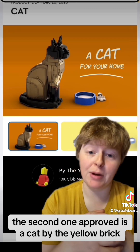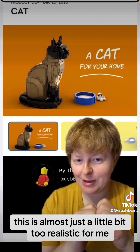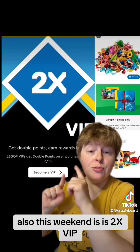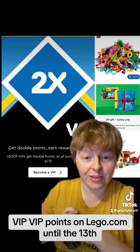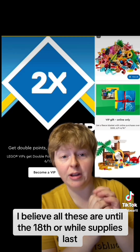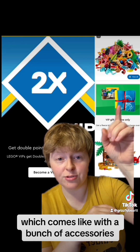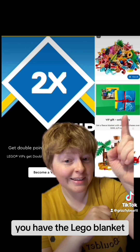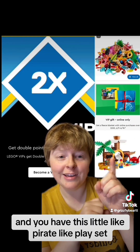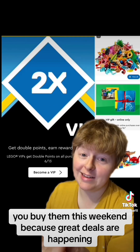The second one approved is a cat by the Yellow Brick. I like the Brickhead cats. This is almost just a little bit too realistic for me, but it's definitely going to go great in someone's home. Also this weekend, there are two times VIP points on Lego.com until the 13th. They also have a bunch of gift-with-purchase deals going on, I believe until the 18th or while supplies last. You have the summer pack, the Lego blanket, and if you hit $200 you get all three, plus a little pirate play set which is adorable. So make sure if you're going to buy Legos, you buy them this weekend because great deals are happening.